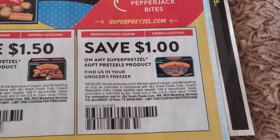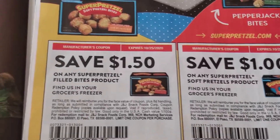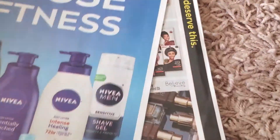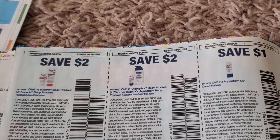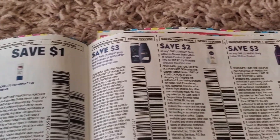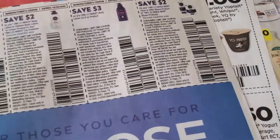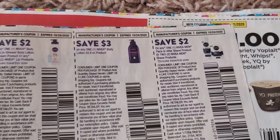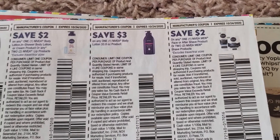Soft pretzels — yeah, this would be a freebie at Dollar Tree. We have Urinary — at CVS it's spend $20 get $10. This is Nivea; I think there's a deal on the Nivea lip care. Please check the CVS flyer.